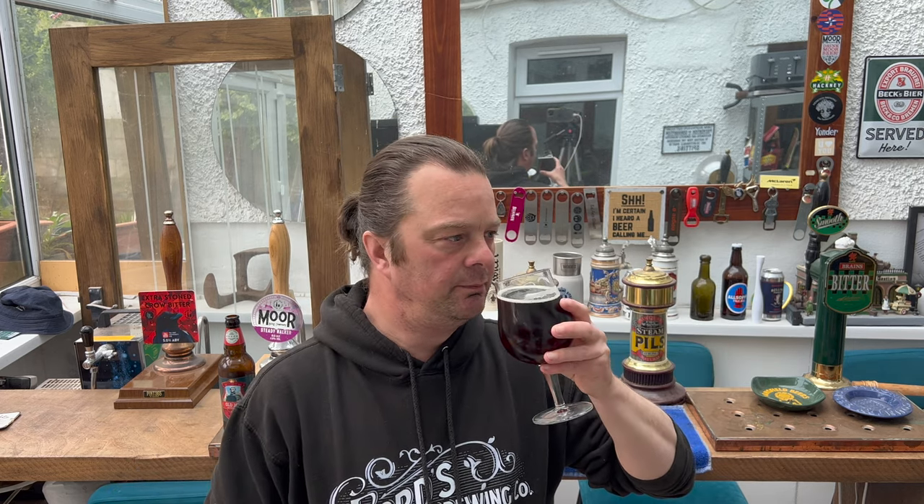Now this cost me about £2.75 to buy this bottle in my local European store.